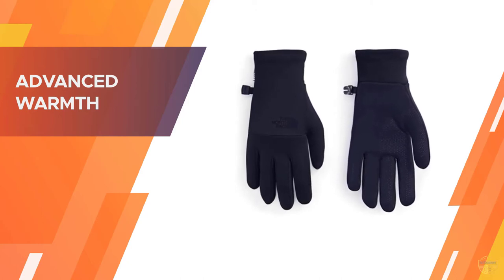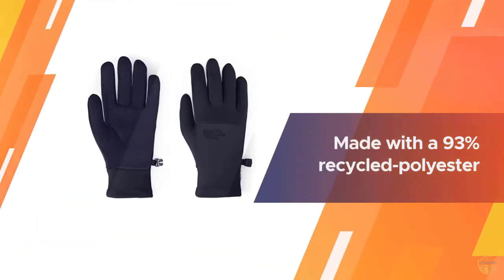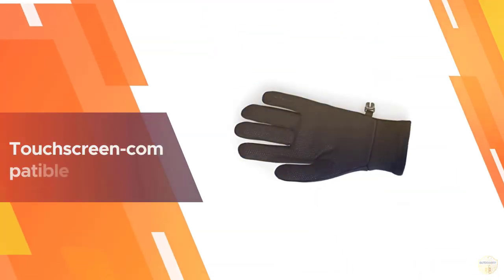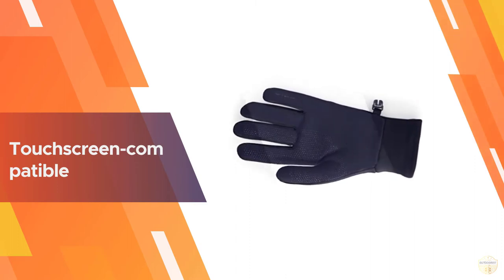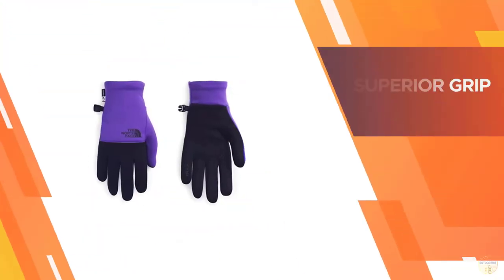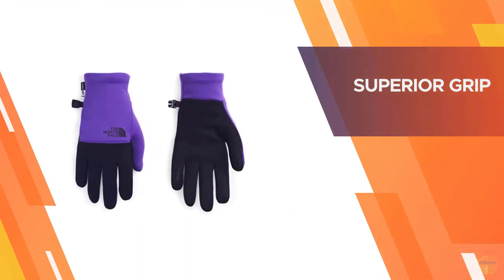with cozy four-way stretch fleece that keeps your hands warm and protected. The E-Tip functionality allows you to use touchscreen devices with ease, while the silicone palm provides an exceptional grip for holding onto your phone, water bottle, or other gear during your run.